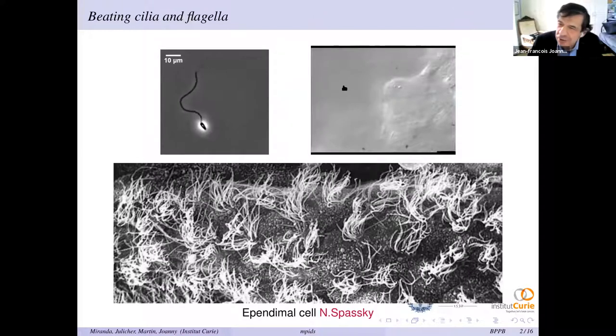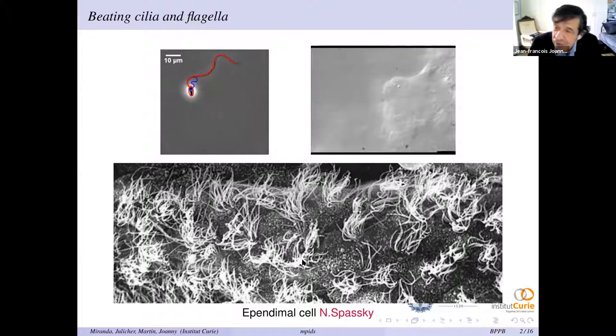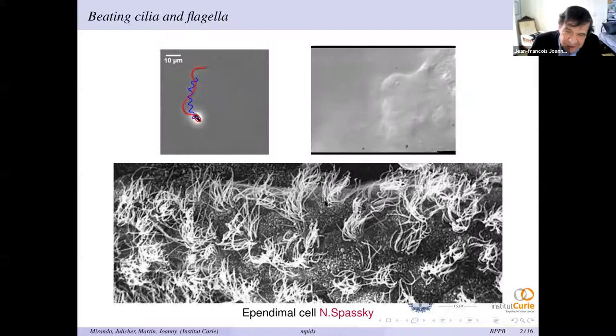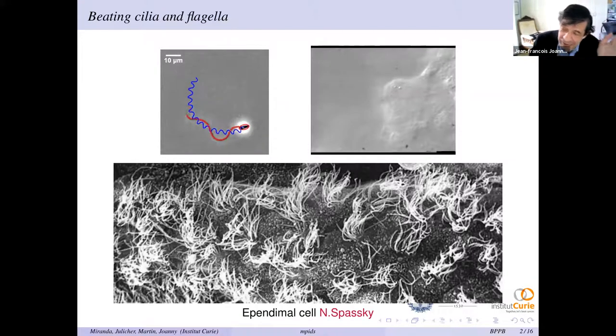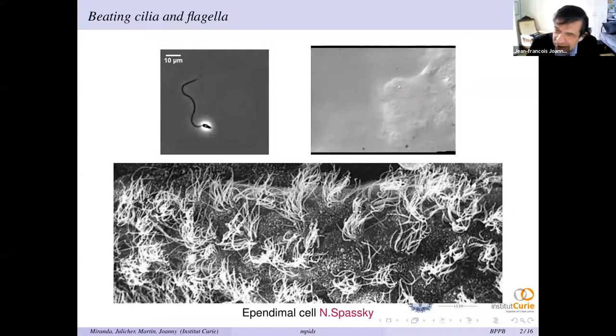The cilia propel the nearby fluid. I have another example of cilia that propel fluid — this is in your brain, in the region called the ventricles. There are cells called ependymal cells, and each of these cells has a bunch of cilia. All the cilia beat, they synchronize, and they propel the cerebrospinal fluid on top, which needs to move for your brain to work properly. So this is the kind of thing I want to discuss: why and how do cilia beat?